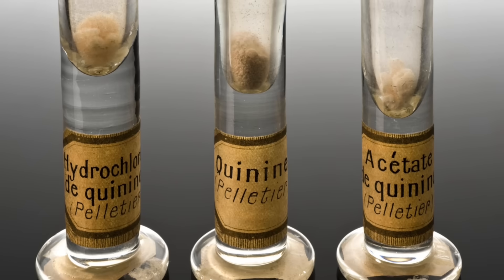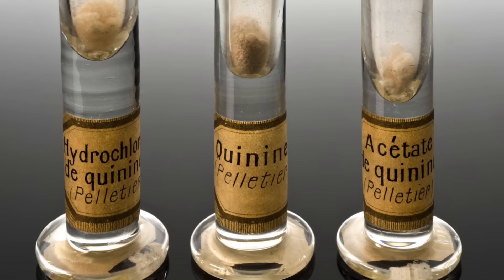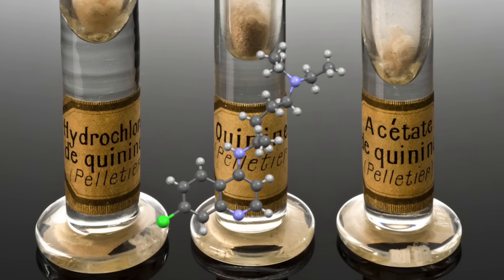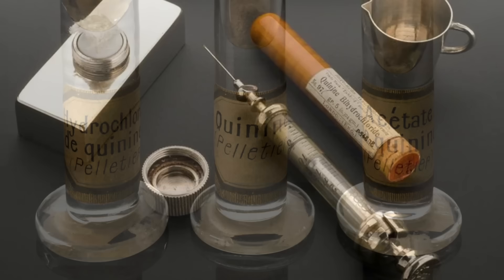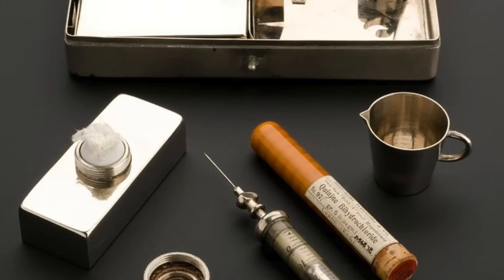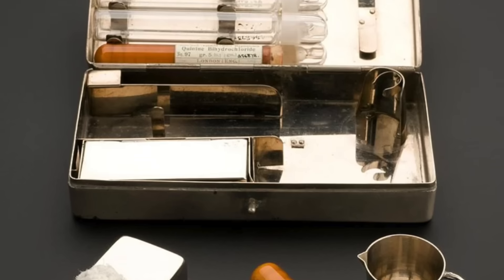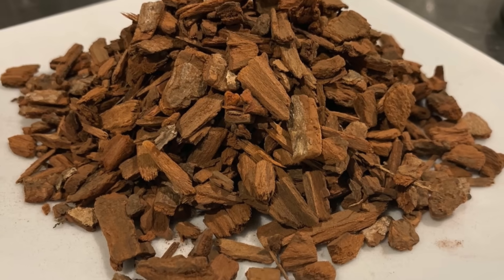This mechanism made quinine one of the earliest and most effective treatments for malaria. Even though modern medicine now uses synthetic drugs like chloroquine and artemisinin-based therapies, quinine is still considered a last-resort treatment for certain resistant strains of malaria. That's how powerful it still is after hundreds of years.